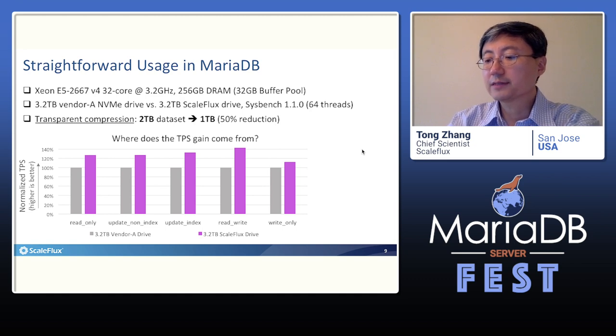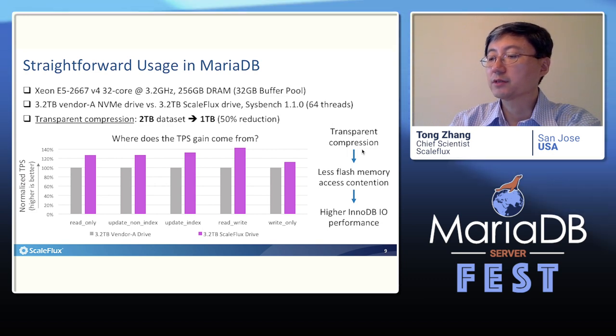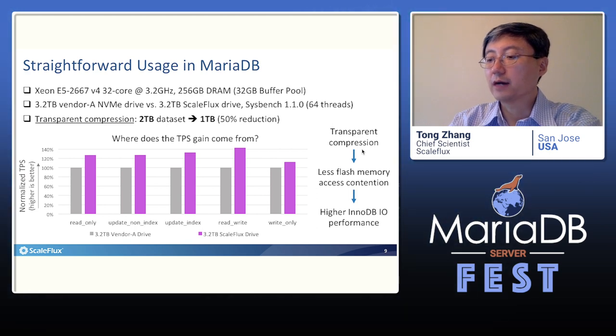This is mainly because by transparently compressing each page through the hardware engine on the IO path inside the storage drive, it not only reduces the physical storage cost, but also reduces the NAND flash memory chip access contention among all the concurrent IO requests. This directly leads to higher InnoDB IO performance. So under high concurrency, like 64 client threads, this further translates into higher TPS performance. Essentially, we simultaneously gain storage cost reduction and TPS performance improvement.